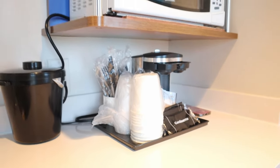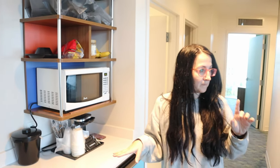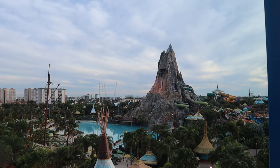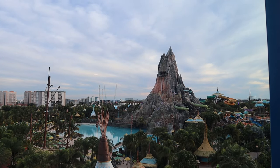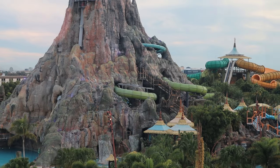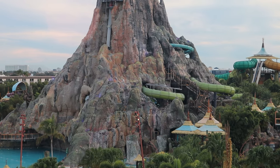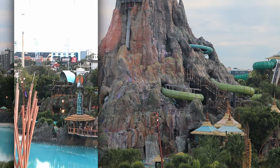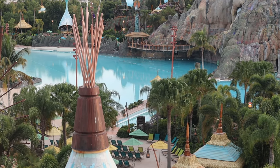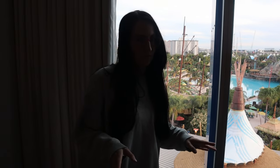There's also a really nice Volcano Bay view from all of these rooms. If you want one of these rooms, you need to book pretty early because there's only one on each floor. These are in the Beachside and Bayside towers, and there's only one two-bedroom suite per floor — about 20 total — and they do sell out because they sleep eight.